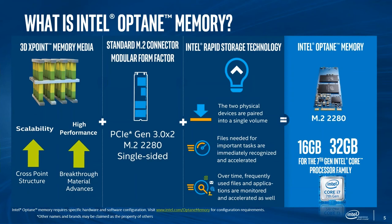Intel Optane memory is a system acceleration solution that works on 7th Gen Intel Core processor platforms. The 3D XPoint technology requires a driver or software to interact with it — that's where Intel's Rapid Storage Technology (RST) driver comes in. Between the RST driver and 3D XPoint, that's how Intel Optane memory works. This new memory media is located between the processor and slower SATA-based storage devices — which can be a hard drive, an SSHD hybrid solution, or a SATA SSD.